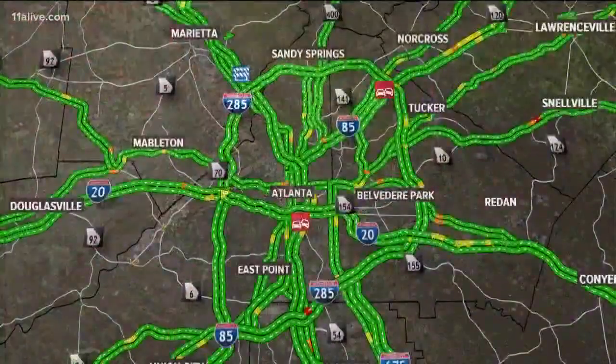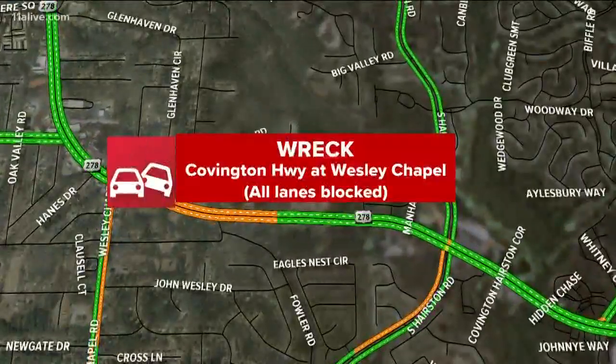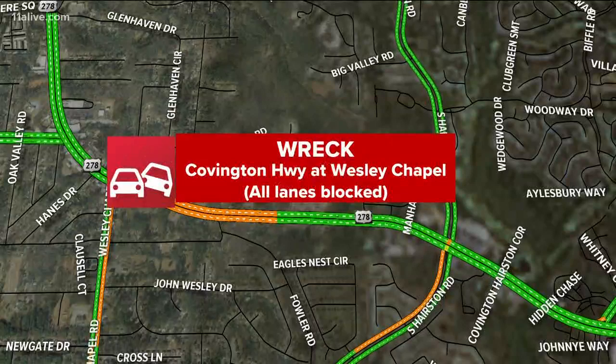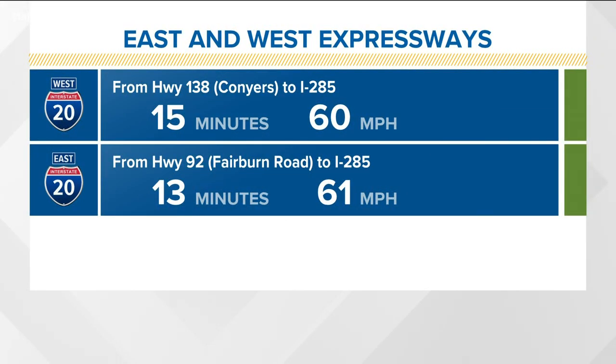Let's show you where it is, because there's an easy way to get around this for folks that normally take Covington Highway. This is where it is — Covington Highway right at Wesley Chapel. All lanes are completely blocked. Now, of course, we've got I-20. We always give you Covington Highway as an alternate when there's problems on I-20, but now we're saying stay with I-20. Only 15 minutes from Conyers to the perimeter. West Expressway is wide open as well.